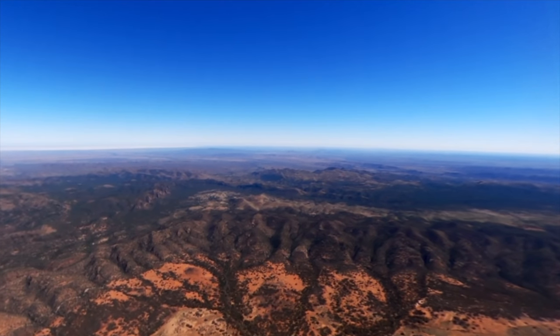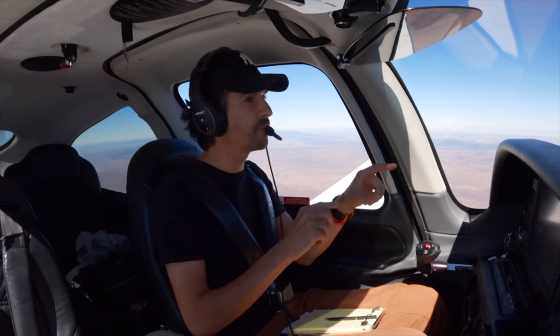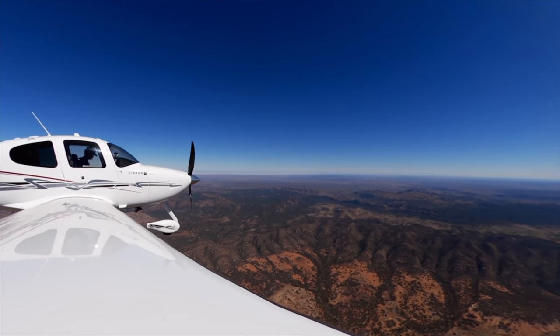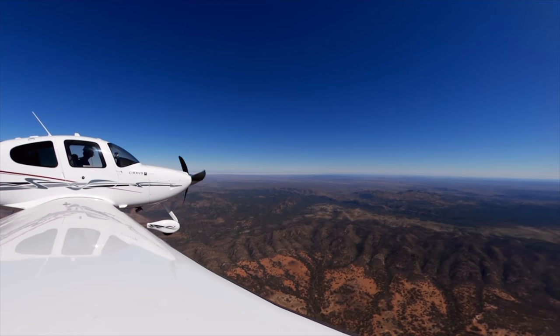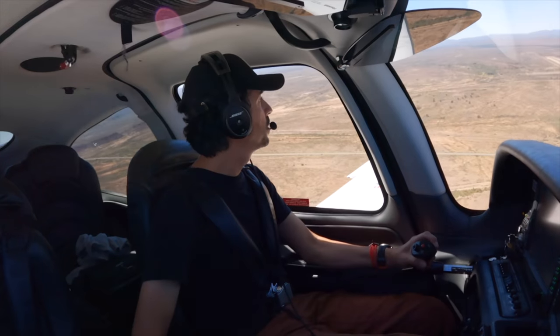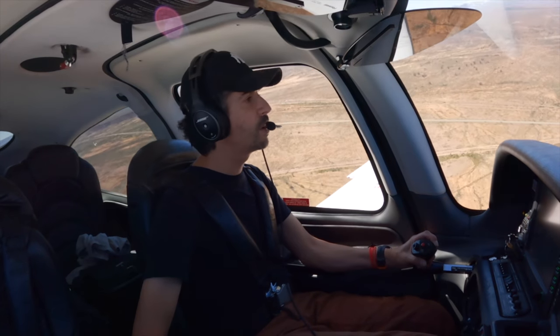Let's start our descent into Lee Creek. This is the Flinders Ranges by the way that we're flying over at the moment — beautiful, look at the colours in that. Echo Yankee Zulu leaving eight down. Echo Yankee Zulu, Lee Creek traffic — Zulu turning final runway one one, full stop.